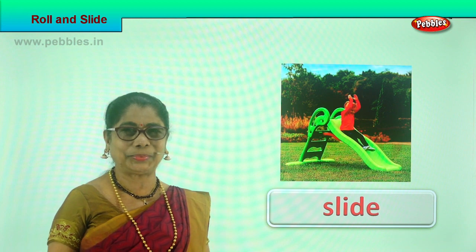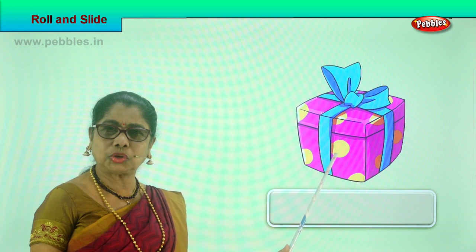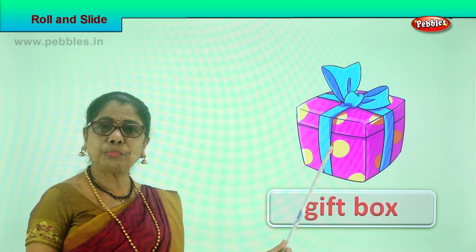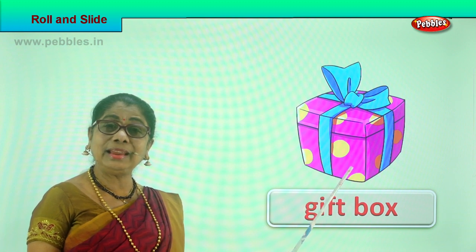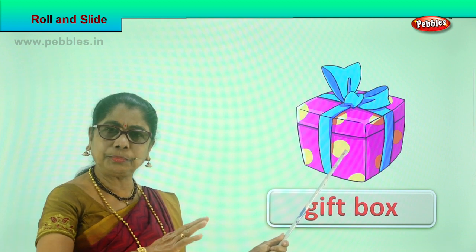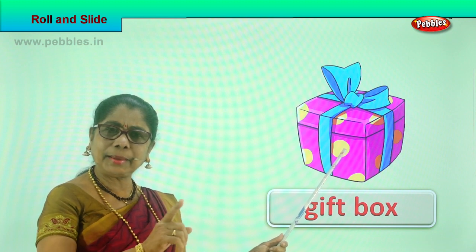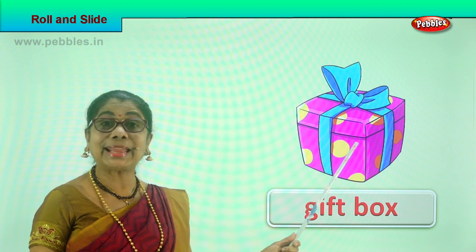Look what we have here — a gift box. If you take this gift box and put it on the sliding board, gently give it a tap — will it slide? Yes! The gift box can slide on a sliding board, on a raised slanting portion. You just tap a little and it will go sliding down. A gift box can slide.